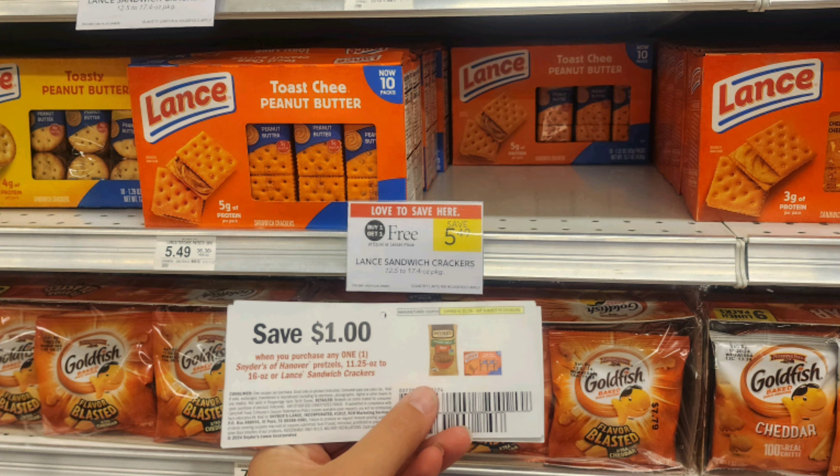Lance crackers are buy one get one free — perfect timing for back to school — priced at $5.49. I have these $1 off one tear pads, and if you have them, it makes them just $1.75 for an 8-pack, which is a little over $0.20 per pack.